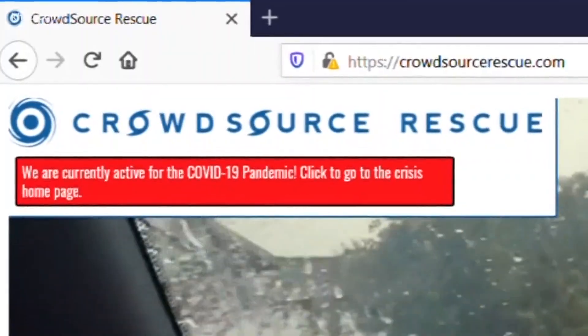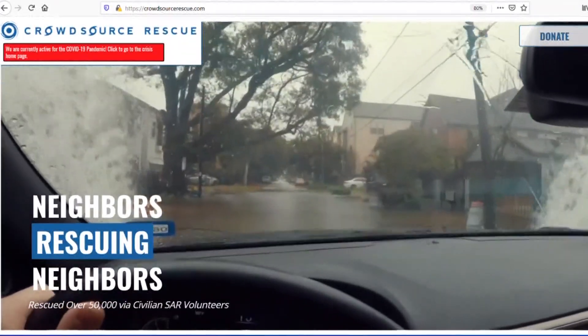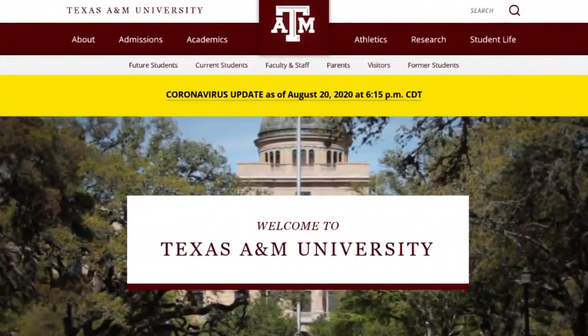Matthew Marchetti is co-founder of CrowdSource Rescue, a volunteer group that formed during Hurricane Harvey and is one of several organizations partnering with Texas A&M on a new app. Is the flood water two feet? Is it six feet? There's a big difference between those two numbers — it's the difference between a truck or a boat.